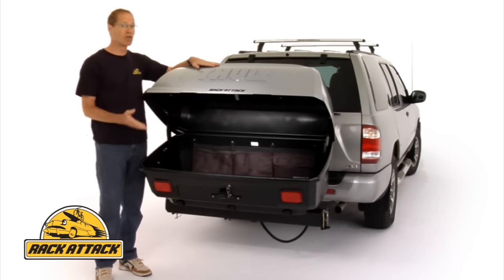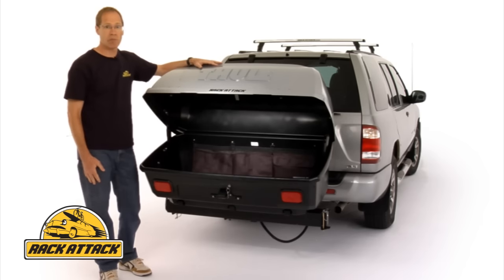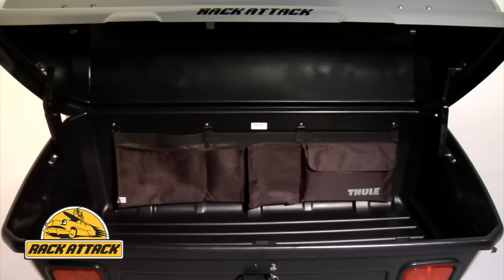The Terrapin gives you 13 cubic feet of cargo space and lets you carry up to 165 pounds. It also has an internal cargo management system that helps you organize your gear.